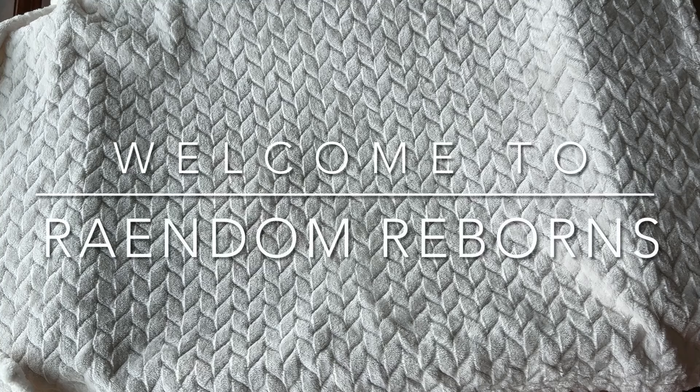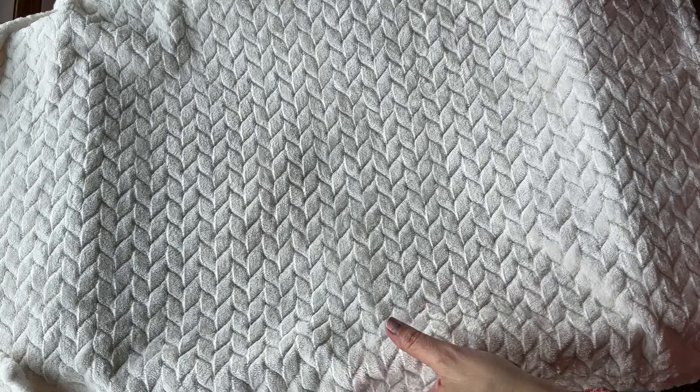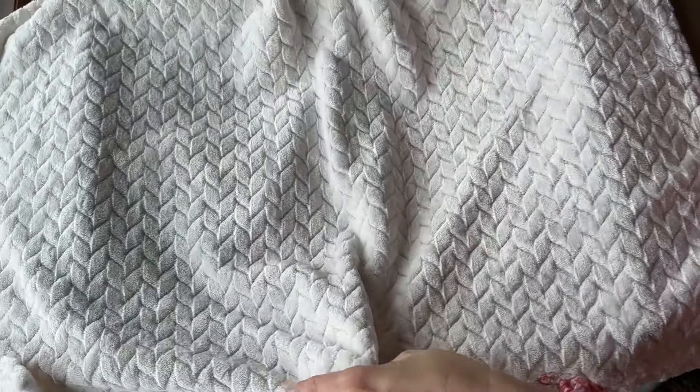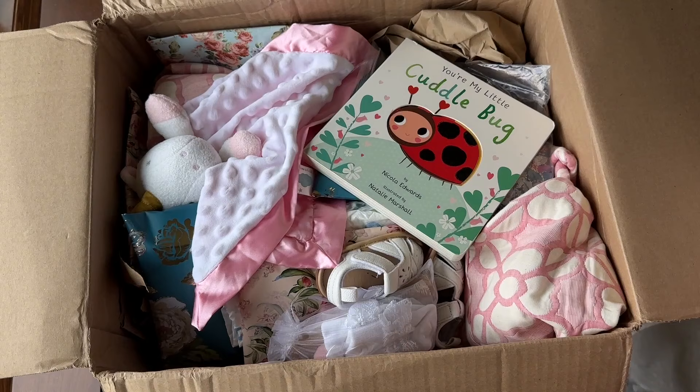Hey guys, I want to share this new arrival with you. The box has addresses on it, so I've opened it up, and it's a really beautiful presentation, so of course I need to capture it for the artist I've bought. This is the third doll I've bought from this artist. I still have one of the first two I bought in my collection, and the moment I saw this baby — I'll explain more of why I connected so much with this doll — but here we go.